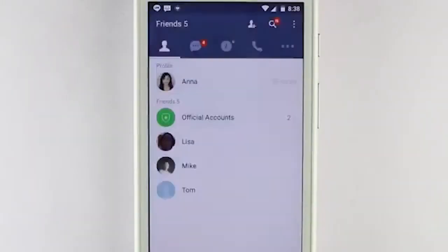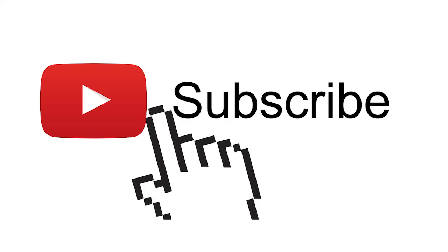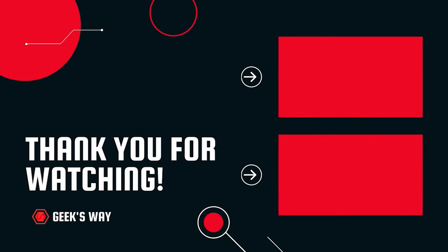I hope you enjoyed watching this video. Share this video with your family and friends, and don't forget to subscribe. I'll see you next time.